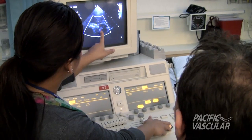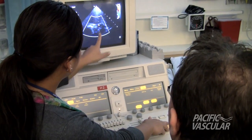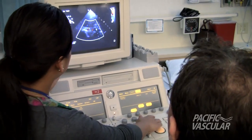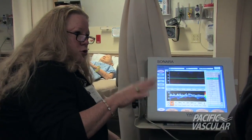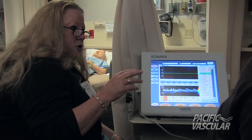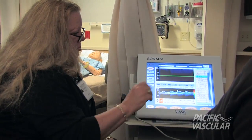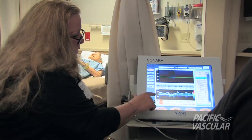You have a very good image of the P1 segment, and you can see it wrapping around here — with a little twist you can get P2. I always tell people: use your MCA/ACA bifurcation as your landmark — that's your terminal screen. Come back up and you'll get your ACA coming in.